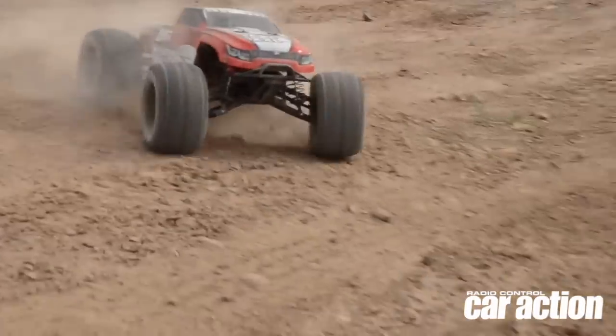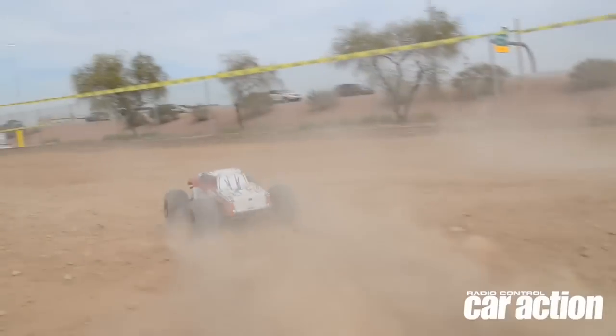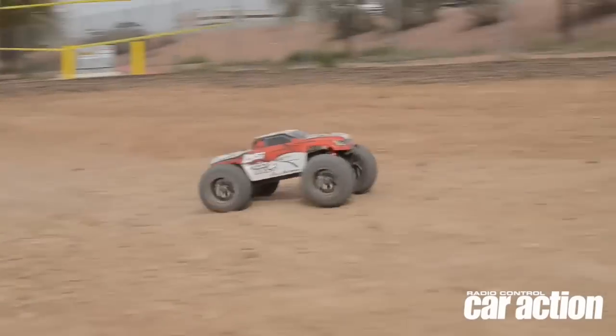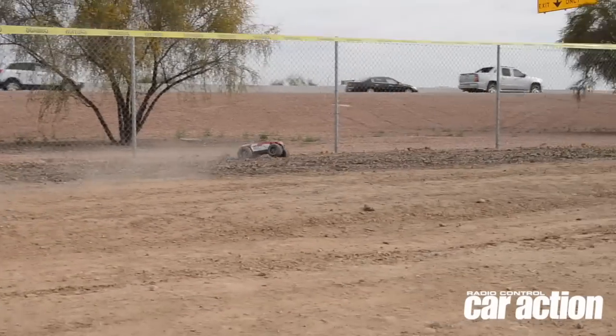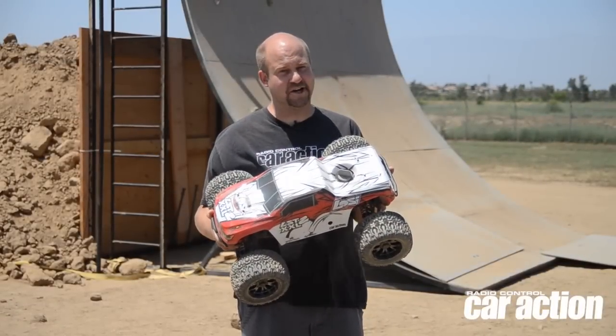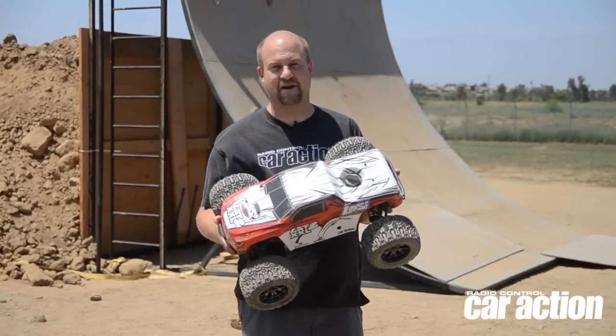Other features of this big truck are an independent suspension with oversized shocks, a two-speed transmission, and very, very good brakes. You'll almost do stoppies if you're not careful when you're stopping it. But we're going to get a little more dirt time now and test the durability of this truck, and we might even take it off that big ramp back there.